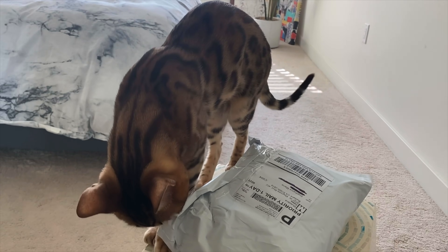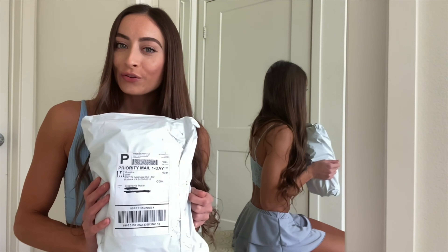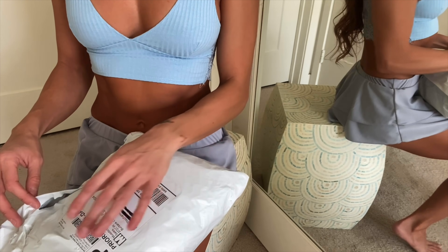Someone else is super excited about the try-on haul! Hey guys, thanks so much for clicking on my video and welcome back to my channel. Today I'm doing a collaboration with a lingerie brand called Museautica. Let's open this and see what we got.